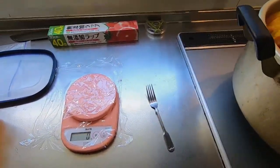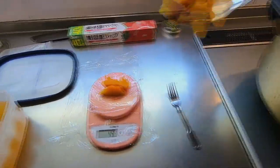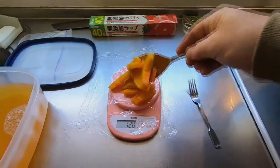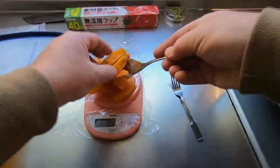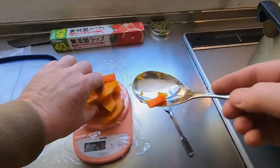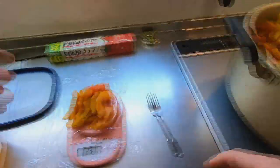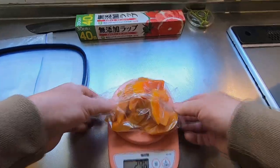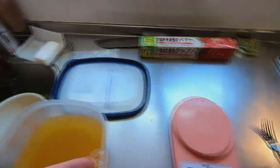Now I'll weigh out pumpkin portions for our bread — in this case, 230 grams. To make things easier, I'll weigh the boiled pumpkin on saran wrap using an electronic scale. Once I have the right amount, I'll fold over the saran wrap like this. Then I'll put four of these portions into a ziplock freezing bag, like this one here.